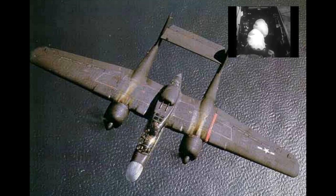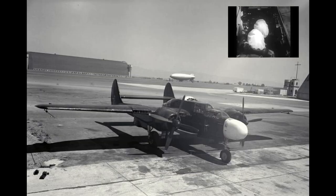On the night of the 14th of August 1945, a P-61B of the 548th Night Fighter Squadron named Lady in the Dark was unofficially credited with the last Allied victory before VJ Day.